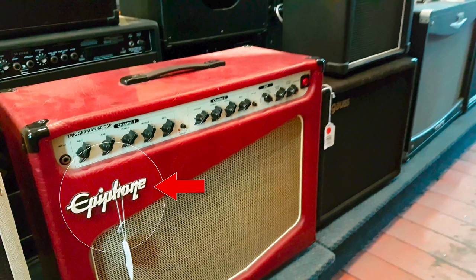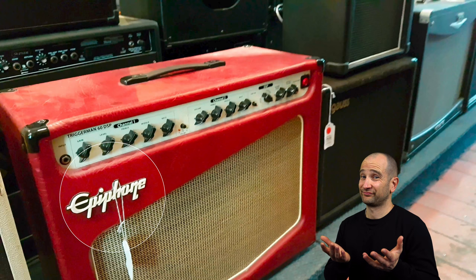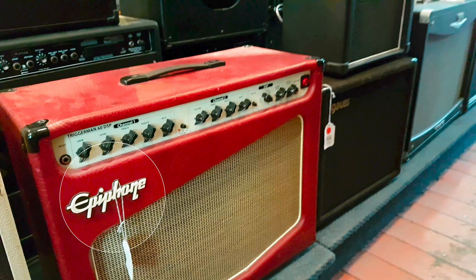This is one of the solid state series of Epiphone amplifiers that came out probably about 10 years ago. I've had a chance to play these and I wasn't anywhere near as blown away by them as their valve or tube counterparts. That said, this would actually be a really great first amp for someone who's learning how to play.